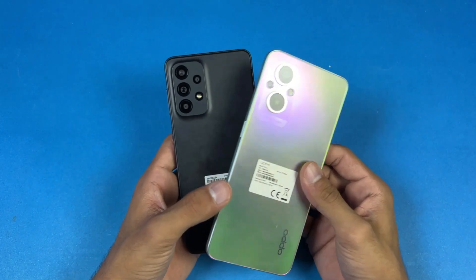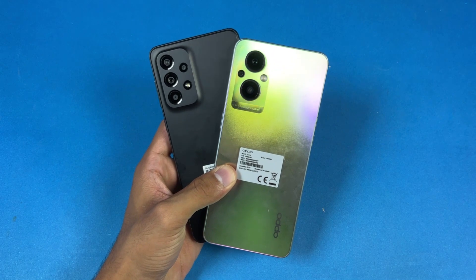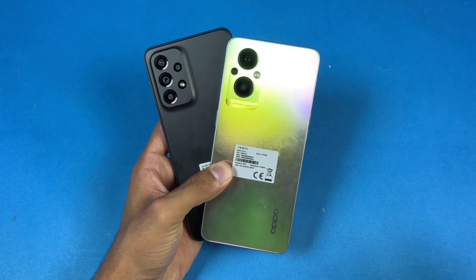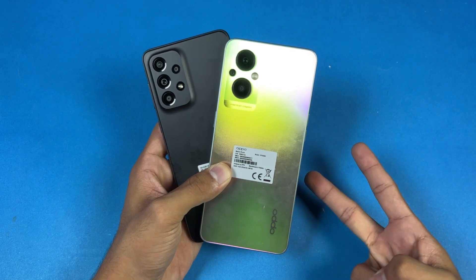So that's about it — thank you so much for watching this speed test comparison between the Samsung Galaxy A33 5G versus the Oppo F21 Pro 5G. Let me know your thoughts regarding these devices. Follow me on Instagram and Twitter as well, and I will see you in my next video. Peace out!